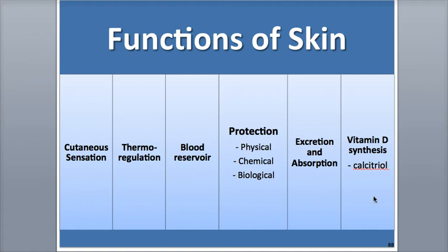The skin is also able to synthesize vitamin D through the activation of a precursor molecule by exposure to UV radiation and sunlight. Only 10 to 15 minutes two times a week is needed to synthesize enough vitamin D for the body's needs. People who live in colder, higher latitude countries or those who spend too much time indoors may have to take vitamin D supplements.